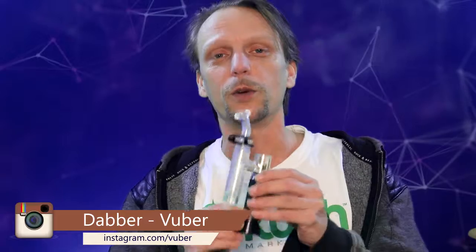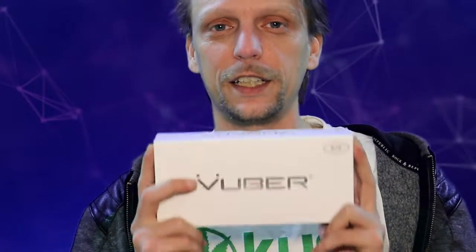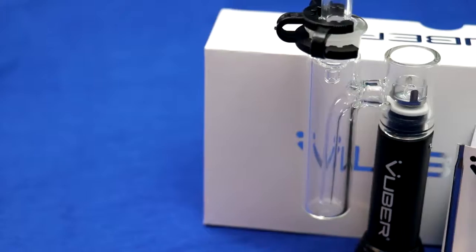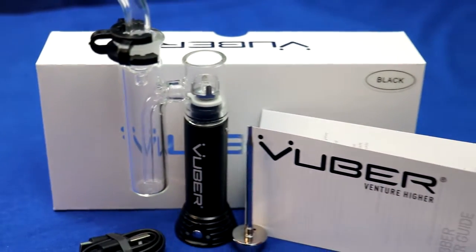The video you just watched featured this Vuber — we're giving it away. Well actually, we're not giving him away — that'd be illegal. This Vuber, brand new and unused, we're going to be giving away. You've got to make sure that you like and subscribe to this channel, also check us out on Instagram, Facebook, and Twitter, because we're going to be giving this away by tagging friends.